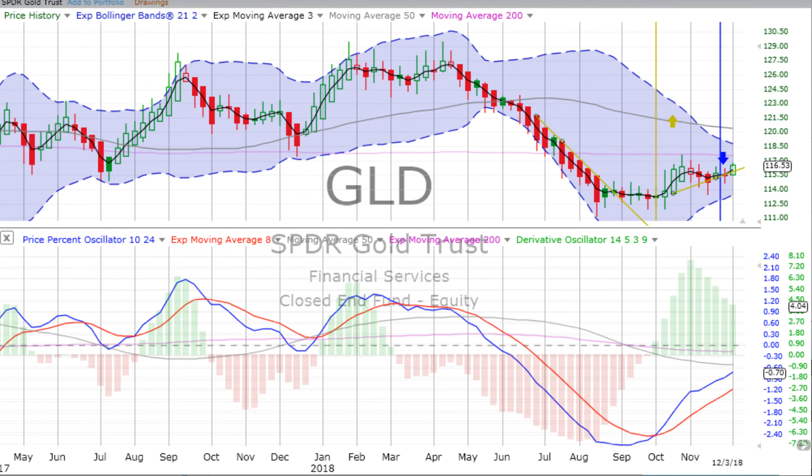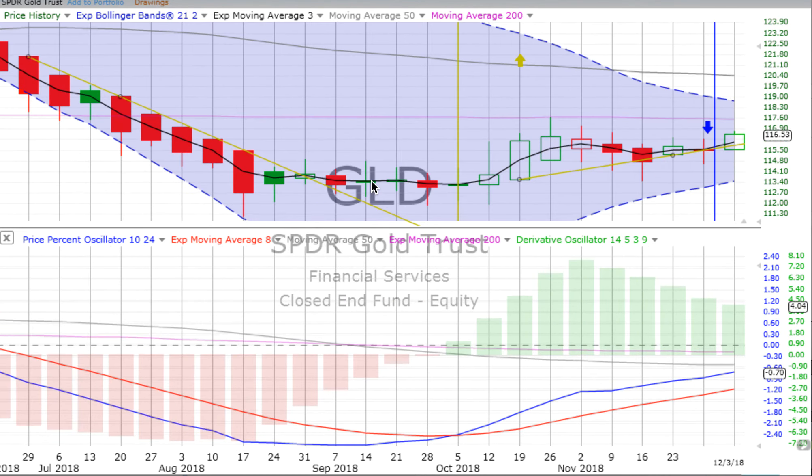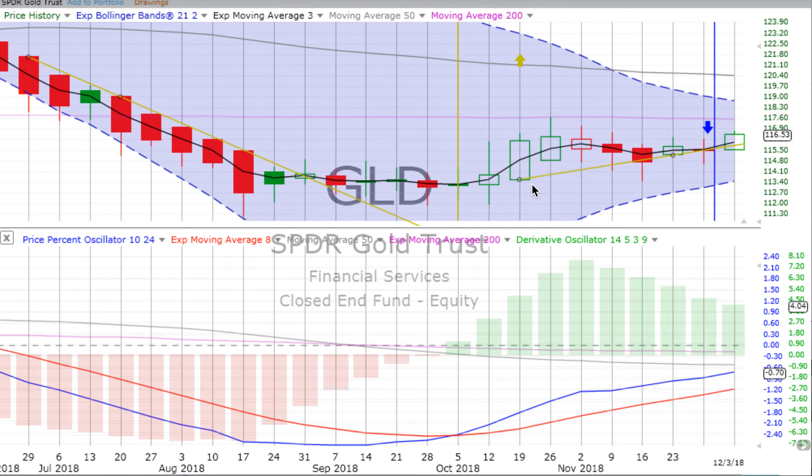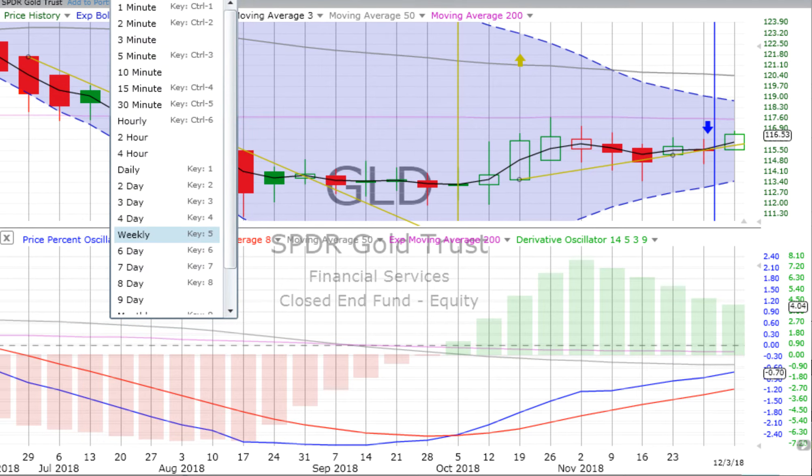We're going to go from bonds to our last chart — always look at gold. Gold is up 0.75%. As we keep an eye on gold, remember gold has been in a confirmed up movement since it crossed over going up — weekly vertical crossover back on the 5th of October. It's been a confirmed up move, but it's not always been up. Continuing to track it, and so far this week up 0.75% — quite nice. Derivative oscillator still losing upward momentum, price percent oscillator is now heading up.